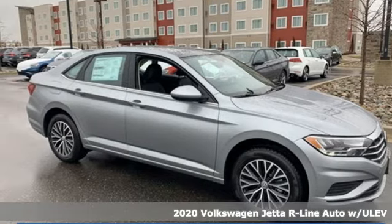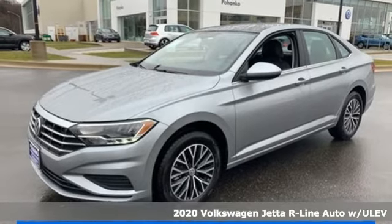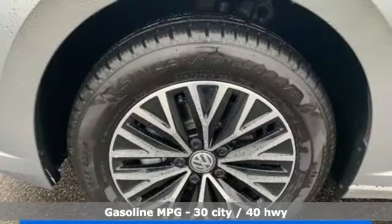Here's a new 2020 Volkswagen Jetta. How do you make a lasting first impression? By being impressive, and that's exactly what this Jetta does. Get ready for an impressive combination of features.